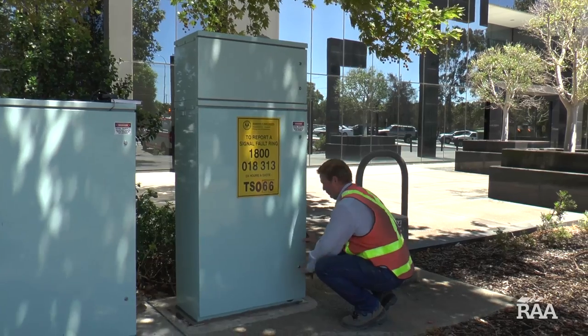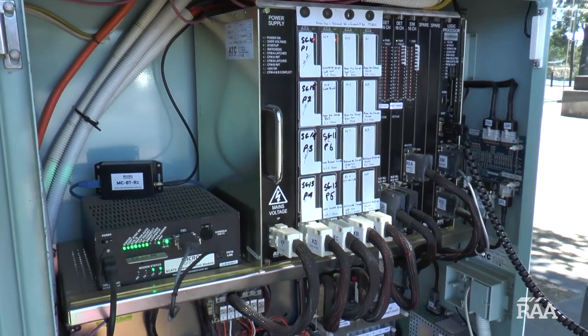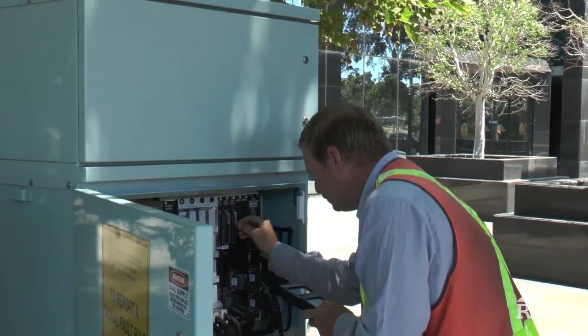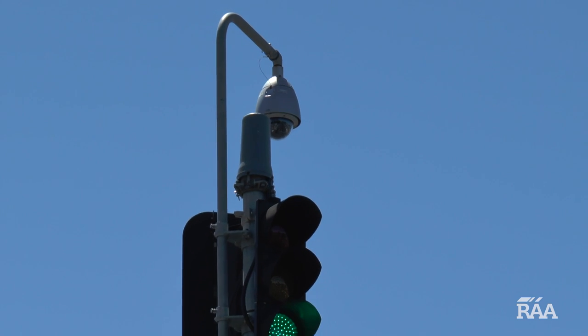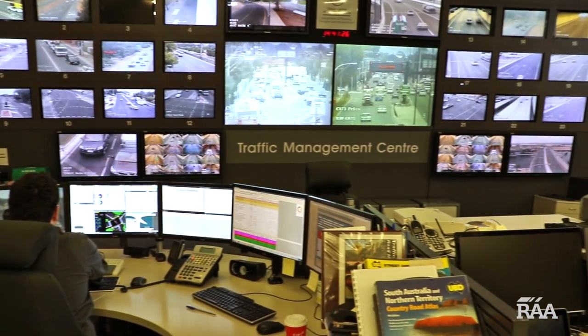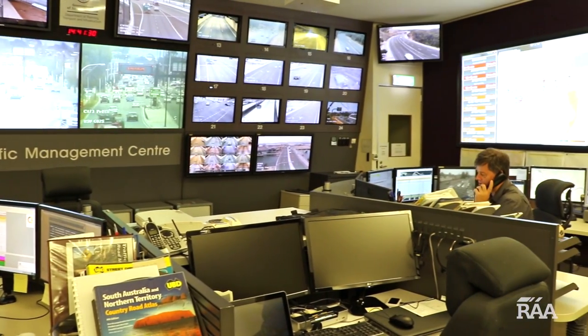Next time you're stopped at a set of lights, look out for a silver box sitting just behind the traffic lights. They mightn't look like much, but these boxes actually house all the computer equipment needed to run the traffic signals. There are also cameras sitting on top of the traffic lights — these are the eyes on the road for when something unexpected occurs. This huge video wall helps the traffic technicians to keep on top of what's happening out on the road at any given time.